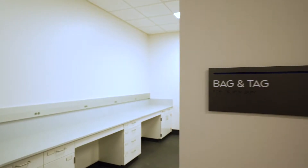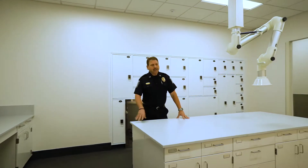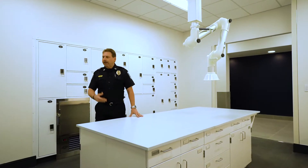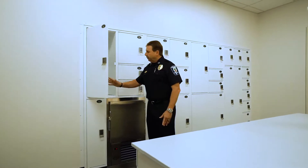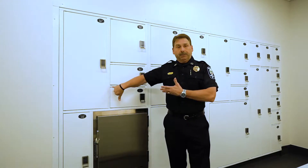This is our bag and tag room. This is where officers will package and submit evidence. We have a gate that will close for anything you may need to package. Once that evidence is packaged, they will place it into a pass-through locker, which will be accessed by the evidence custodian from the other side when he's ready to retrieve it and put it in the evidence vault.